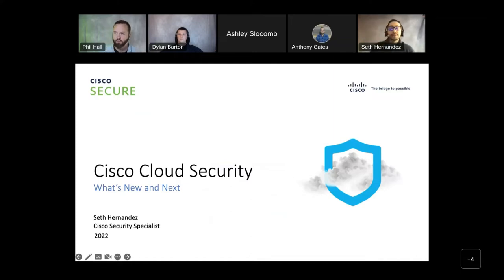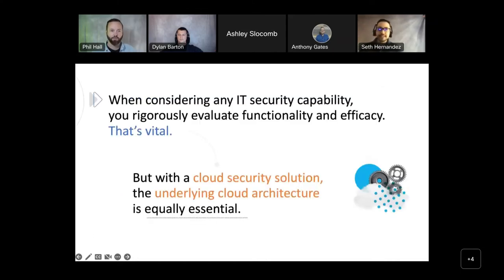I am Seth Hernandez, your cloud security specialist, specifically covering Umbrella in the central United States. With testing any IT tools, especially security, you need to test the functionality and efficacy of that tool. The big piece where Umbrella fits in is those gaps in visibility. After 2020, the hybrid workforce is the standard — you probably have some end users back in the office and some still working remotely. Umbrella mediates that gap in visibility, protecting those end users from any potential malware or ransomware attacks, which run rampant on the Internet. It's not a matter of if, it's a matter of when you're going to get hit. Umbrella is a DNS layer security tool, delivered in the cloud — no hardware to install, no software to manually update.